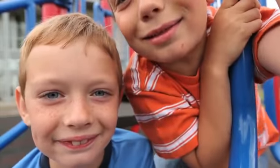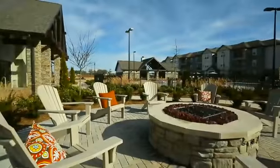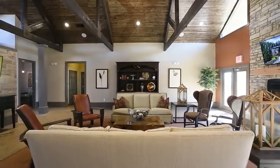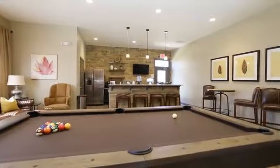Our playground is a fun place to expend a little bit of extra energy. And our outdoor fireplace is the perfect locale for roasting s'mores and making memories. Host a small gathering in our rustic-style clubhouse with plush living room seating, billiards room and full kitchen.